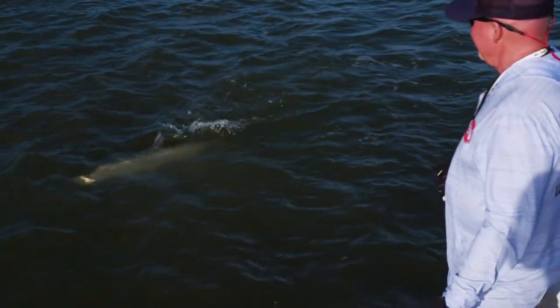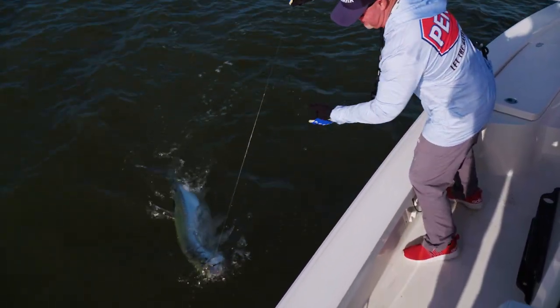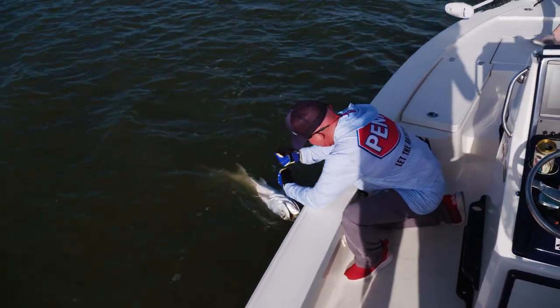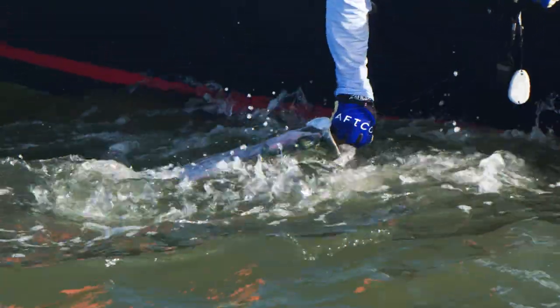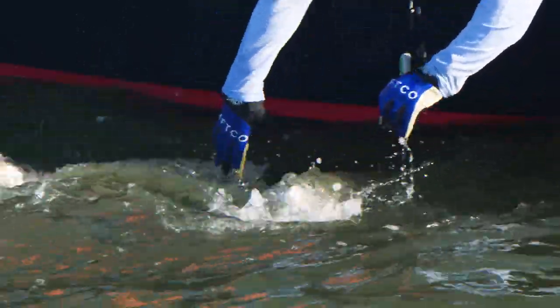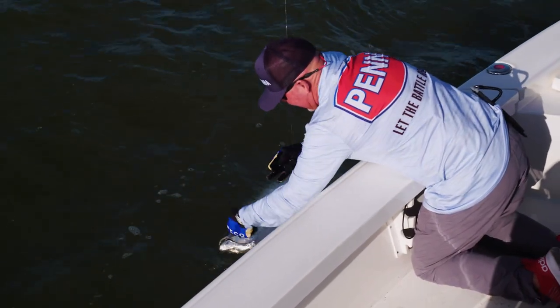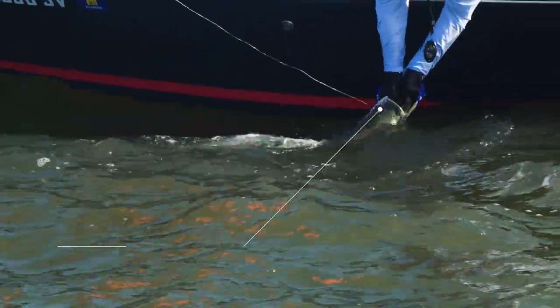Bring it to me. It's perfect — you've got all the backbone, but that tip is just right. It put a hurting on him. He brought him to the boat a little too quick. That's what we gotta do — we've got to let these guys go quick, keep them fresh, keep the sharks off them.